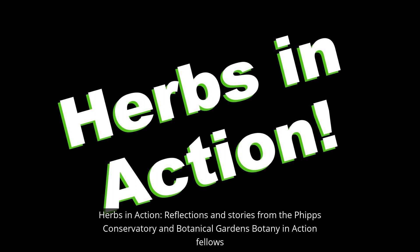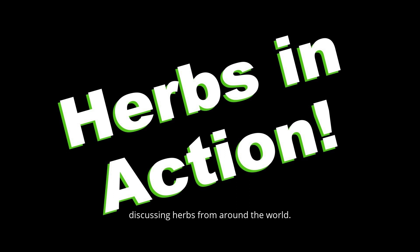Herbs in Action: reflections and stories from the Phipps Conservatory and Botanical Gardens Botany in Action Fellows, discussing herbs from around the world.